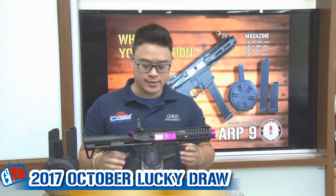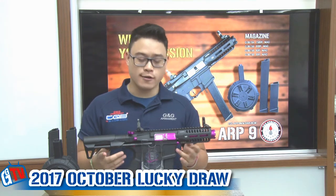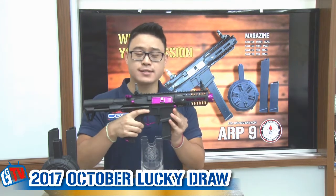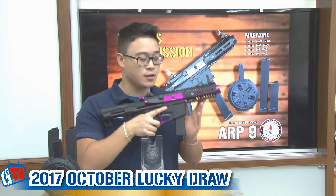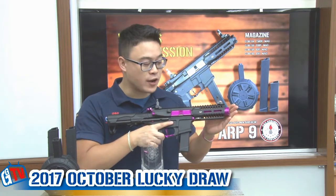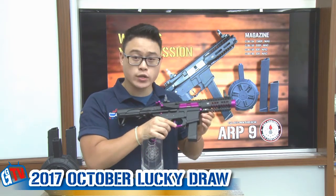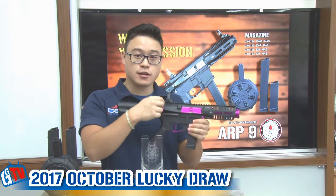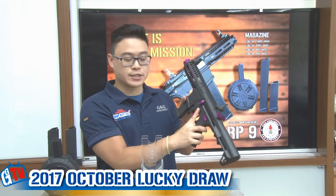Here I have in my hands a new flavor for the ARP9. We call it the ARP9 Black Orchid. As you can see, we have added some purple highlights to it. Starting from the front, you have the sound amplifier, the outer barrel, the dust cover, the trigger, trigger guard, the motor plate, mag release, charging handle, fire selector, and the bolt catch.